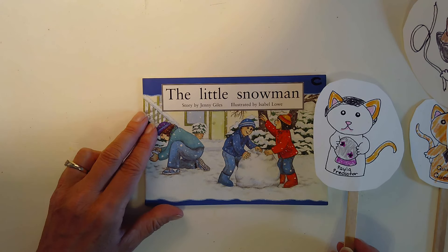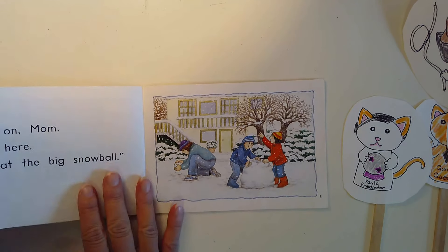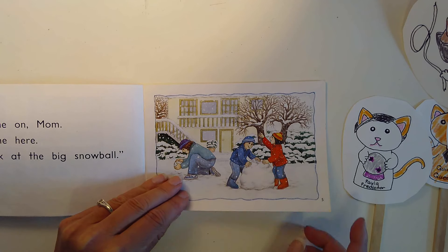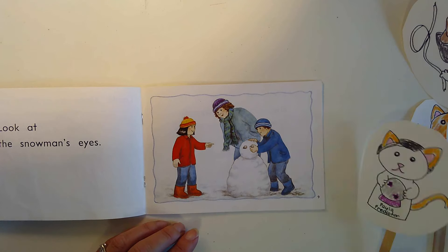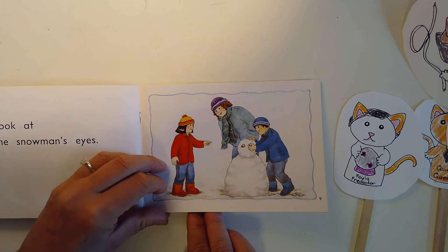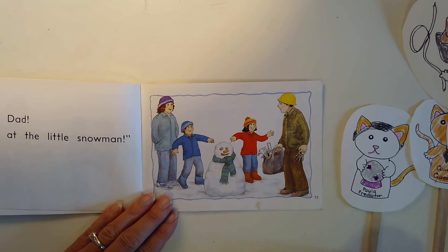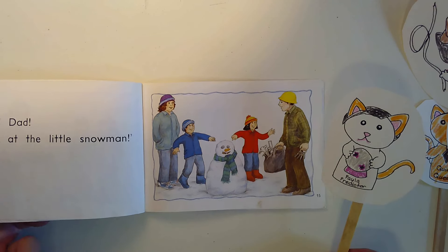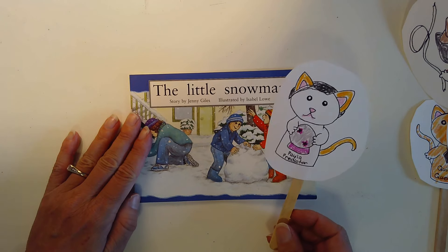Let's sneak a peek and see if we can add to Paula's predictions. Sneak a peek one — they have a big snowball. Sneak a peek two — looks like they're putting eyes on the snowman. Sneak a peek three — so maybe Paula's going to predict that the dad comes home.